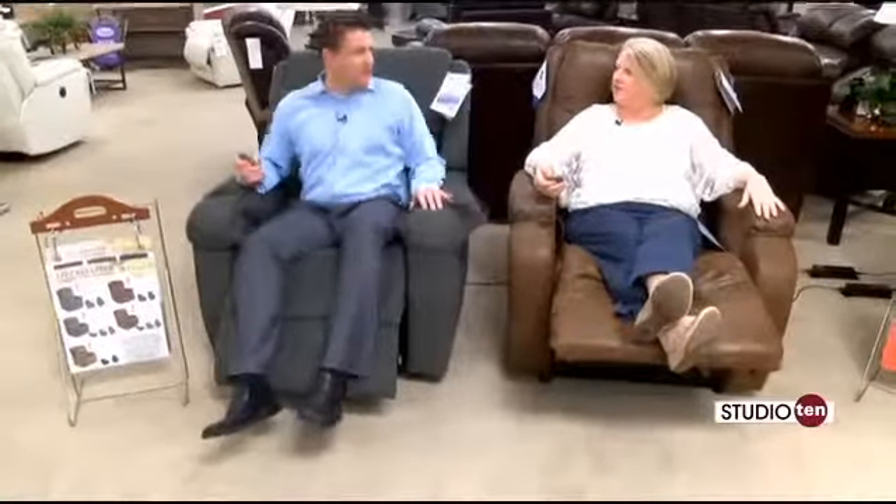If you're somebody that has to be in the chair a lot, the comfort of it is notable. It comes with the blue steel that Flex Steel is known for — incredible technology built in, durable, and it will last forever.